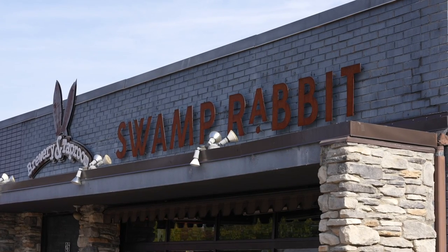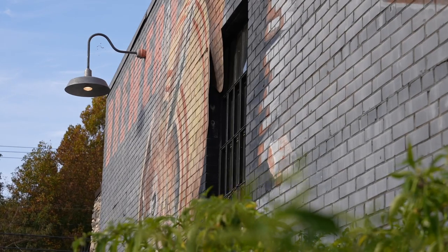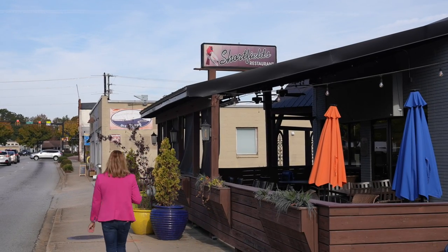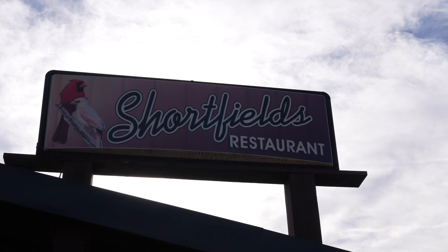Every great bike ride in Traveler's Rest ends with a great Traveler's Rest beer. Stop by Swamp Rabbit Brewery for a locally brewed beer. There's a regular food truck schedule so you can fill your belly too. If the food trucks aren't for you, next door to Swamp Rabbit Brewery is Shortfields — a locally owned restaurant with amazing food that the whole family will love, and there's a great bar with TVs if there's a game you want to catch.